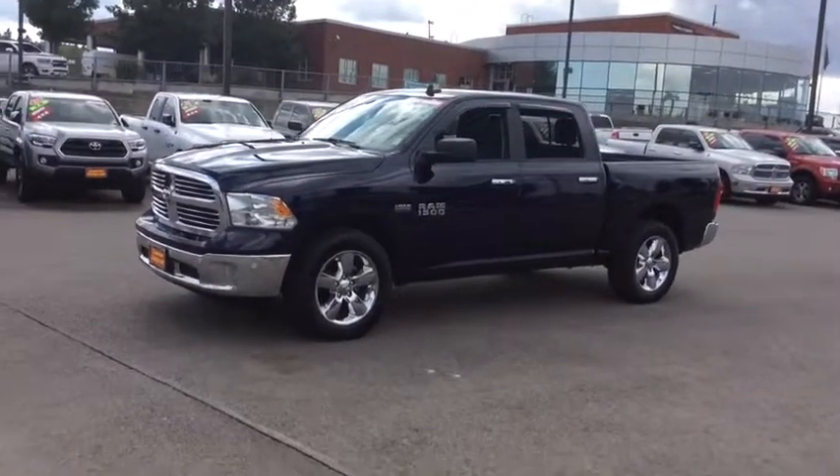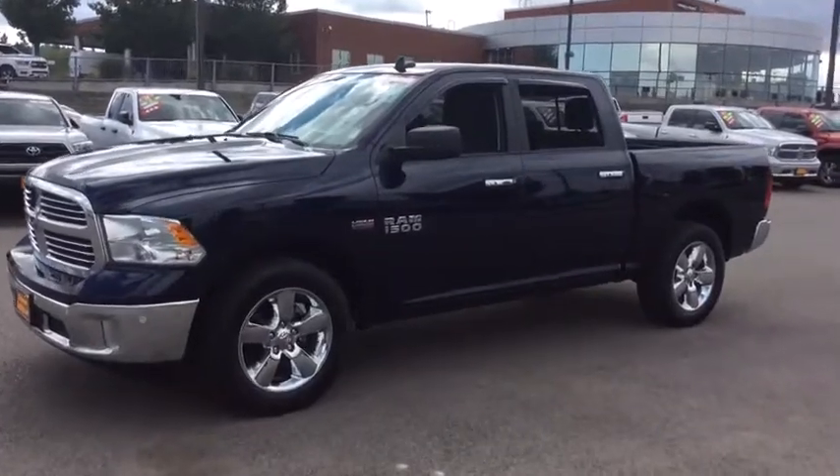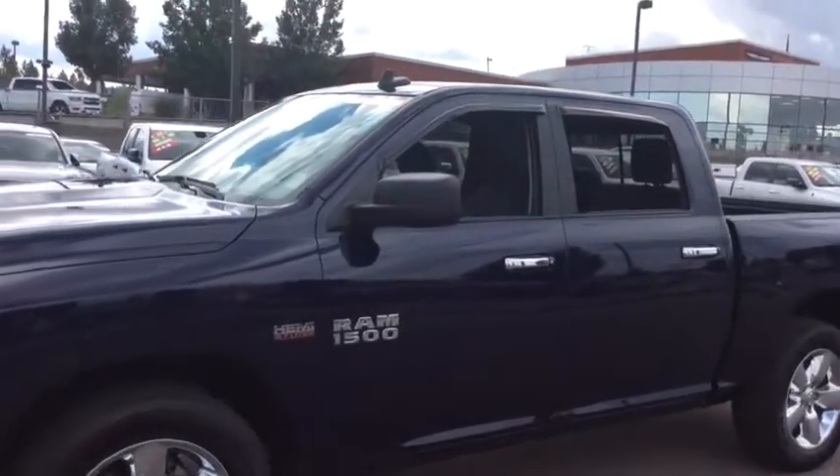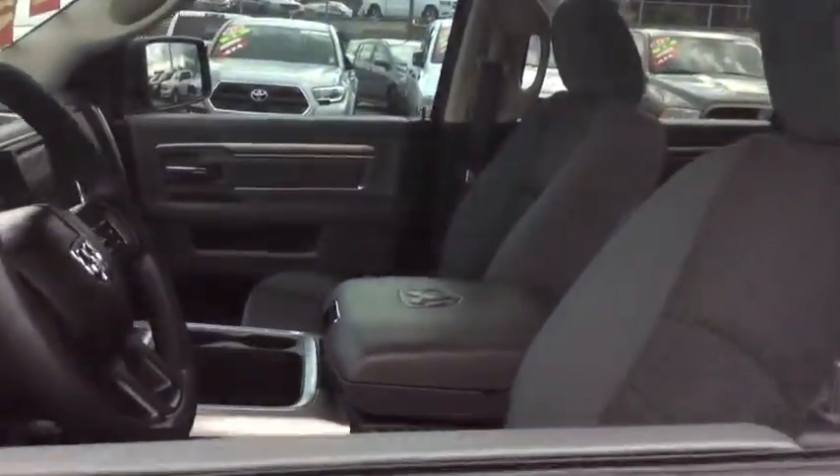This vehicle has less than 25,000 miles. Here are some of this vehicle's great options: tow hitch, fog lamps, clock, compass, outside temperature gauge, and day and night rear view mirror.